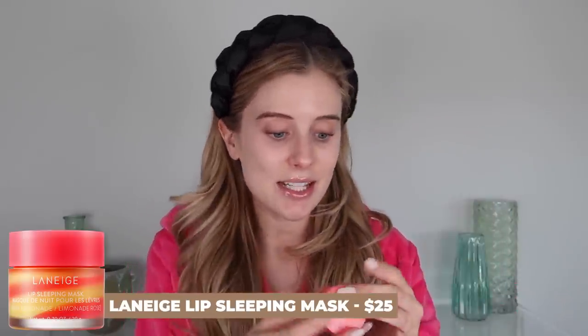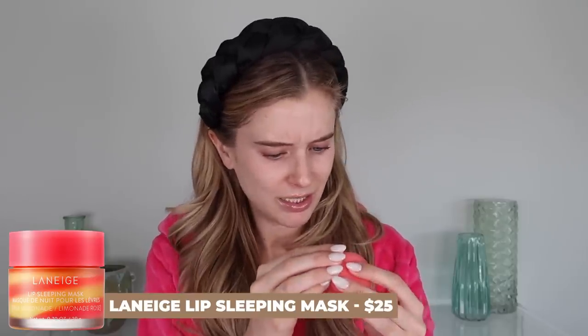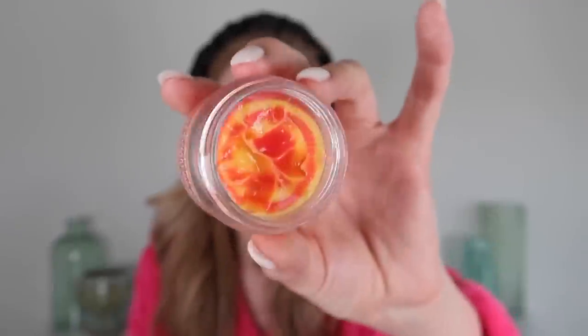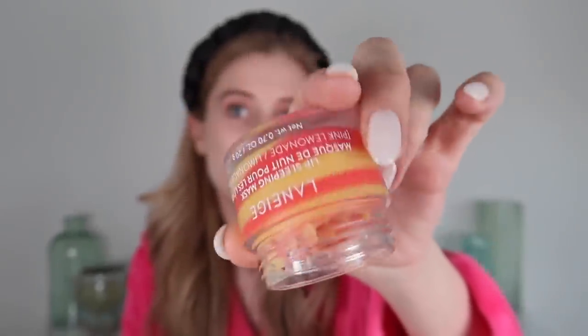So you already saw me apply my Laneige Lip Sleeping Mask. This is in their pink lemonade scent — it smells so nice. And look how cute it is; I am obsessed with the little stripedy stripes. I'm not sure if this is limited edition or not, but either way, highly recommend. Feels so good on my lips.